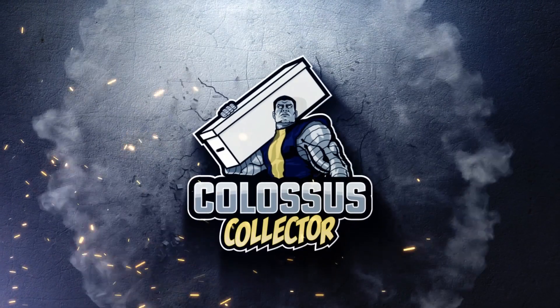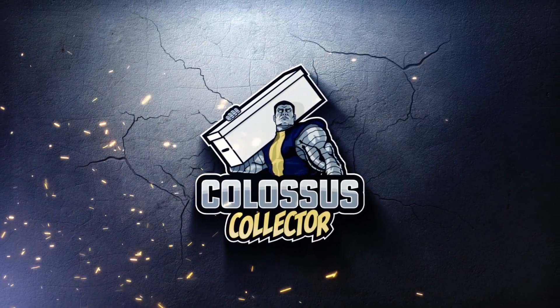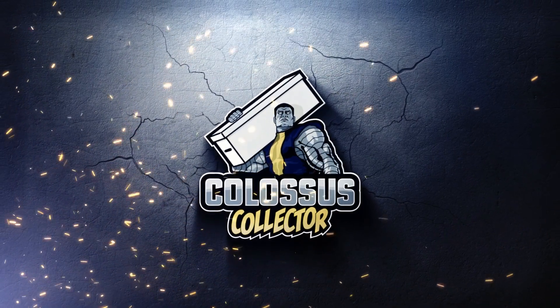Inside this box are some pretty beautiful comics. What's going on comic friends? It's Ryan the Colossus Collector, and before we get into this beautiful box of comics, can I please ask you to like and comment on this video and subscribe to the channel. We just got started and it goes a long way to helping the channel grow. Now let's see the comics.